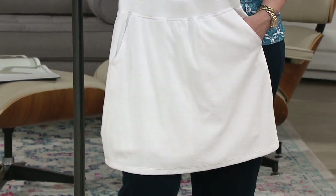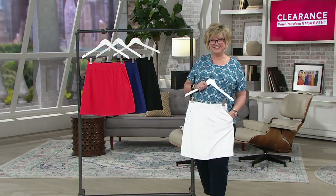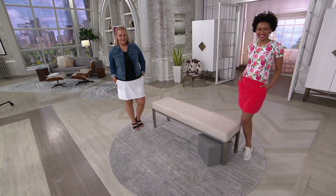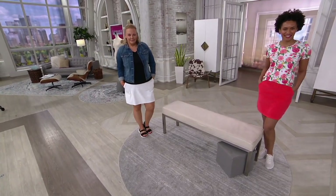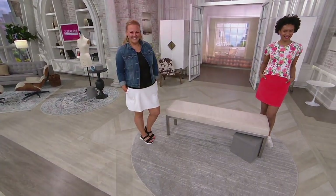If you're in the backyard cooking out and you spill something on that white, do not worry about it. This fabric launders so well and handles so well. This is one of those pieces that's a workhorse — you can wash, dry, wear, and repeat over and over again.